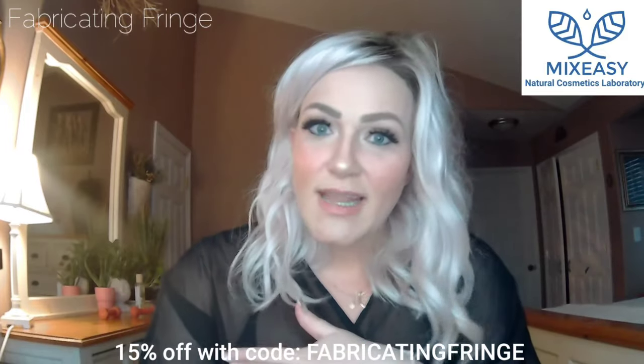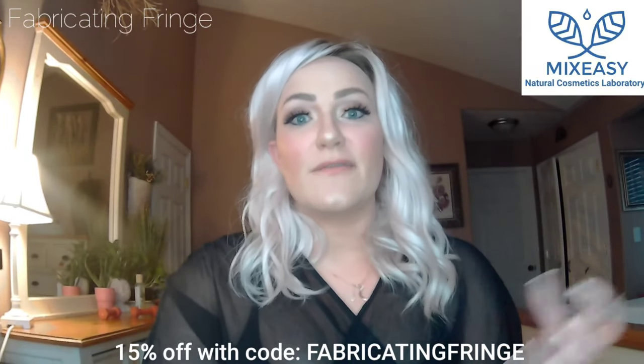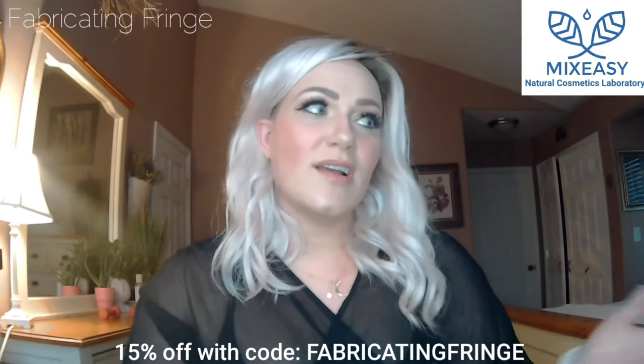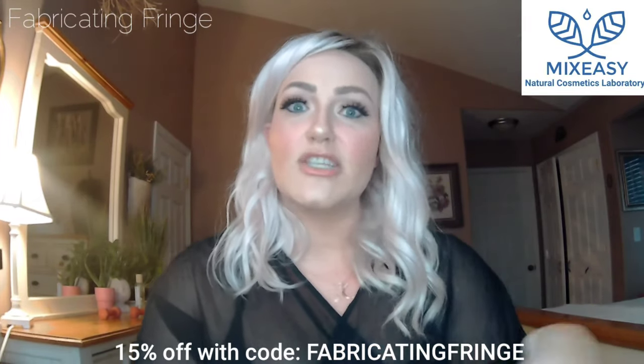Before I do anything, I just want to point out you guys can get 15% off your order at Mix Easy using the code 'fabricating fringe.' Their products are a really great deal already, so go ahead and use that 15% off with code fabricating fringe.